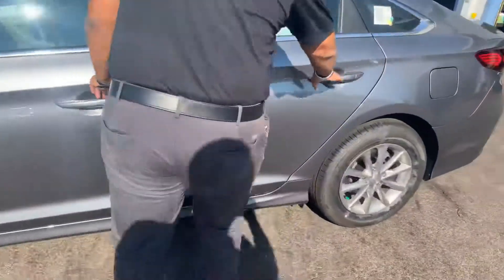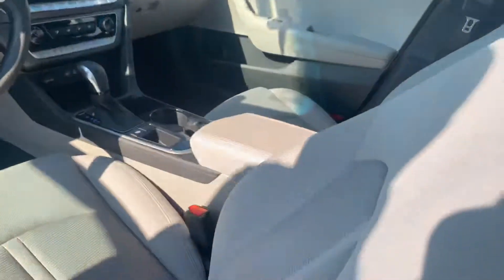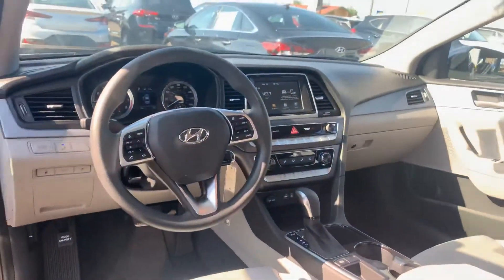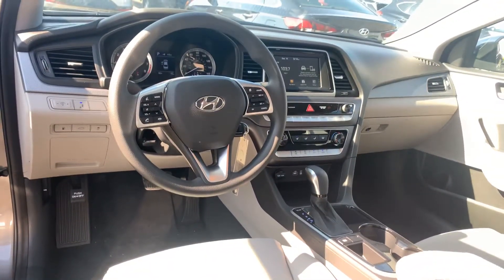Let's take a look on the inside. On the inside, premium cloth throughout the entire vehicle. We got a nice 7-inch touchscreen display that's equipped with Apple CarPlay and Android Auto. You got your drive mode select and a bunch of safety and technology features.